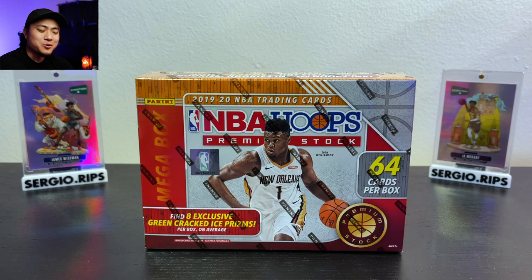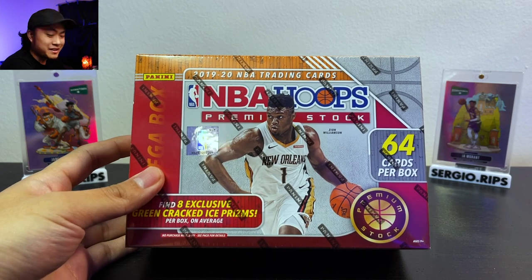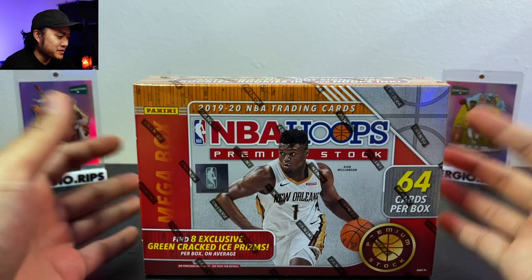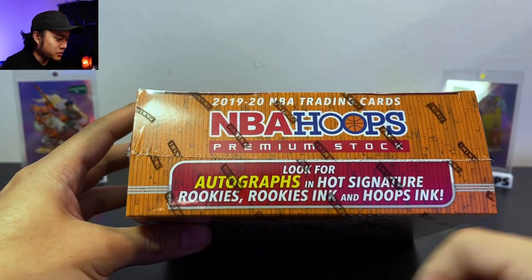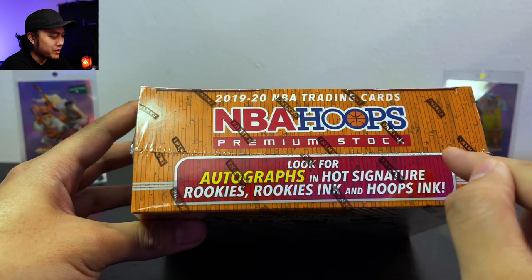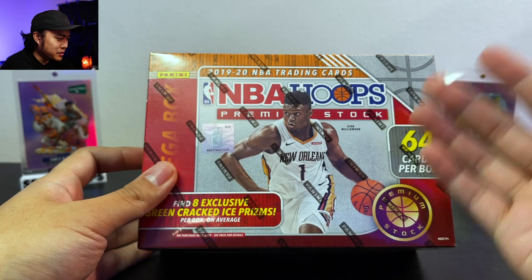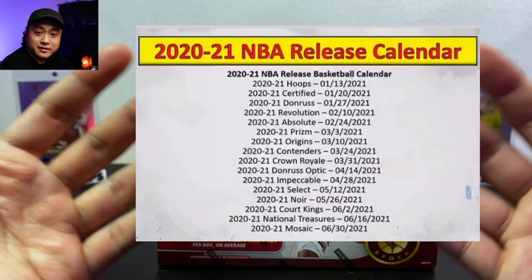What's up everybody, welcome back to another episode of Sergio Rips. We are ripping the new NBA Hoops Premium Stock — lucky enough to get one of these mega boxes. We are looking for autographs, hot signature rookies, rookie ink, and hoop ink. I haven't watched a lot of this stuff but this is probably going to be the last product of the year for basketball. I'll put the new dates for next year's stuff right here for you guys to see.